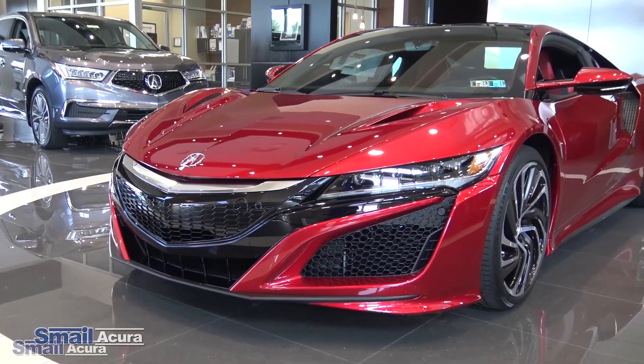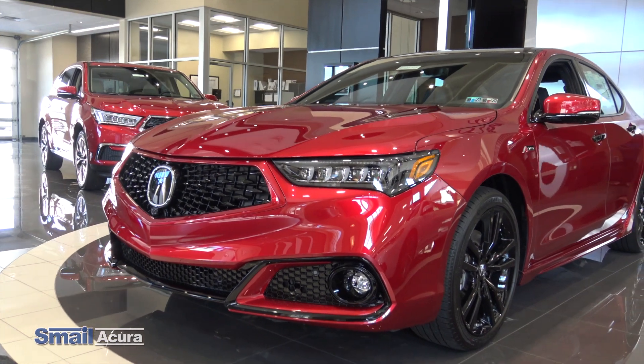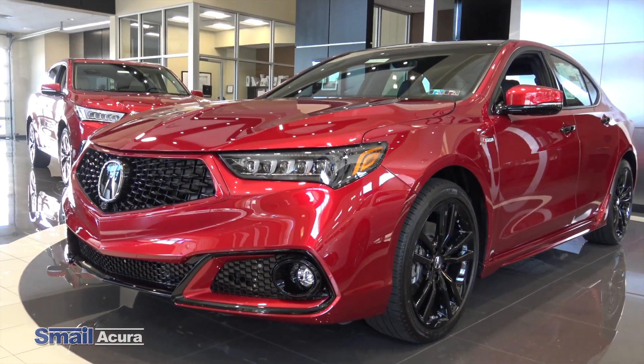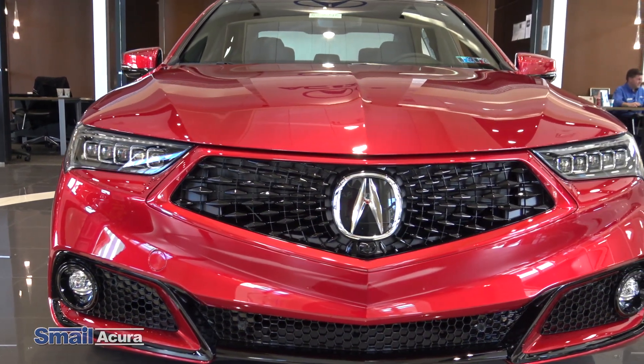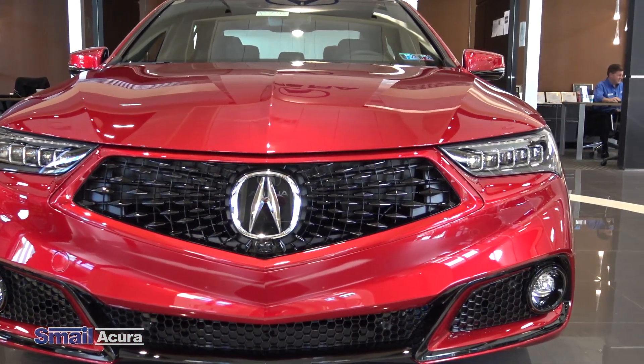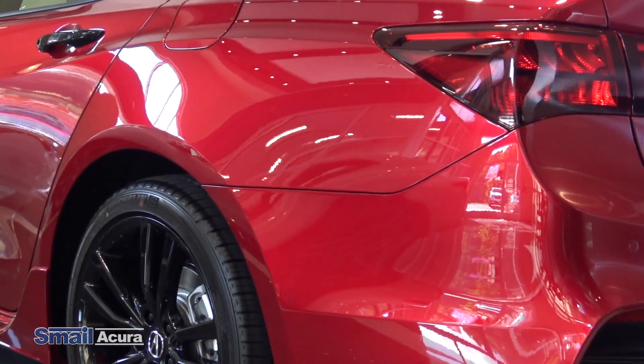One thing that's really cool about the TLX PMC edition is the Valencia Red, which is normally only supposed to be on our supercar, the Acura NSX. What makes it very special is this is a solvent-based Valencia Red Pearl exterior color, whereas a normal Acura TLX uses water-based paint. The color features Mica Metal Flake and Super High Transparency Nano Pigments.